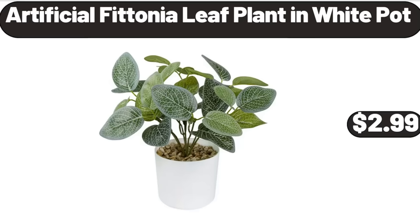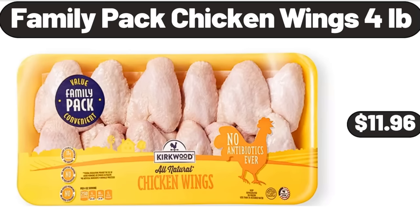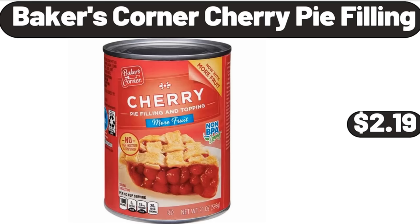Artificial Photonia Leaf Plant in White Pot, $2.99. Dish Drying Rack, $18.99. Family Pack Chicken Wings, 4 Pounds, $11.96. Baker's Corner Cherry Pie Filling, $2.19.